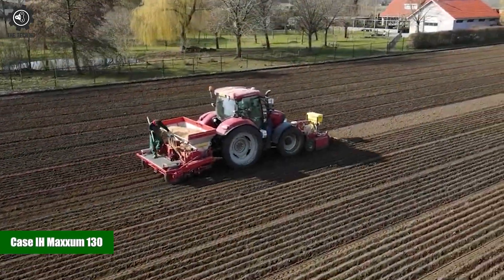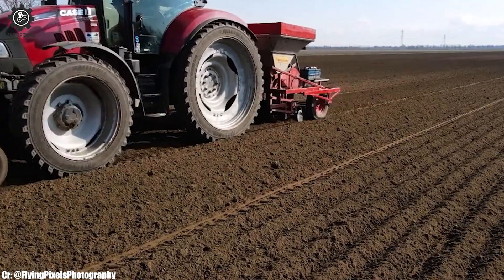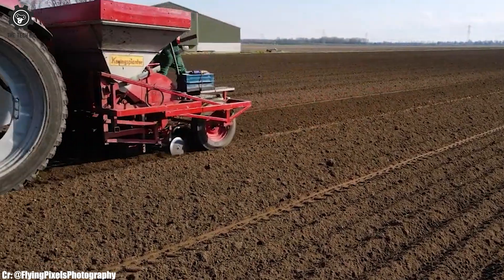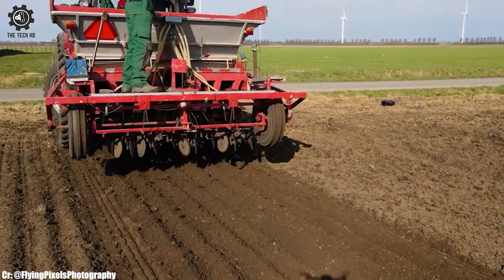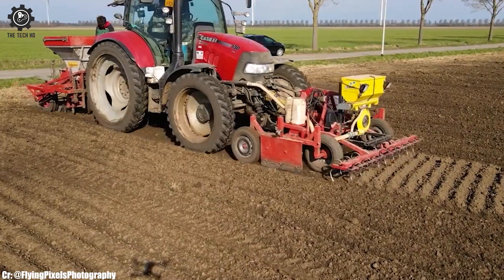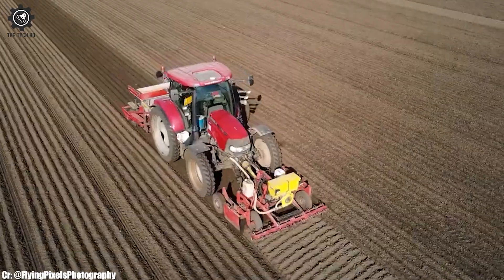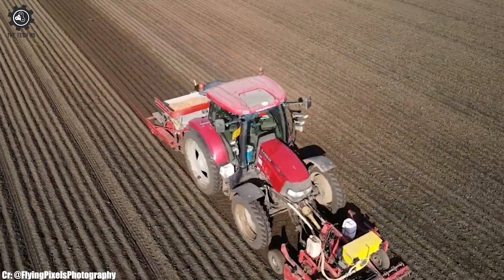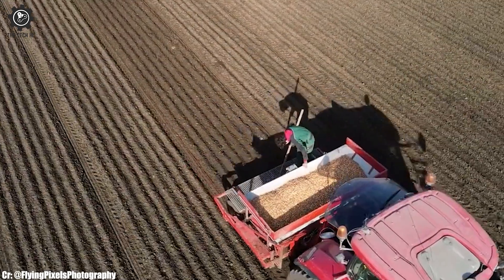The Case IH Maxim 130 is a versatile and powerful tractor that has become a cornerstone in modern farming operations. With a robust engine delivering ample horsepower, this tractor is well-suited to handle a wide array of agricultural tasks, from fieldwork to hauling, making it a popular choice among farmers seeking productivity and efficiency.